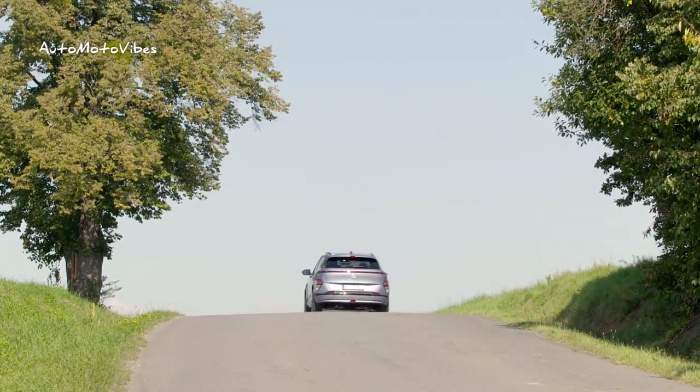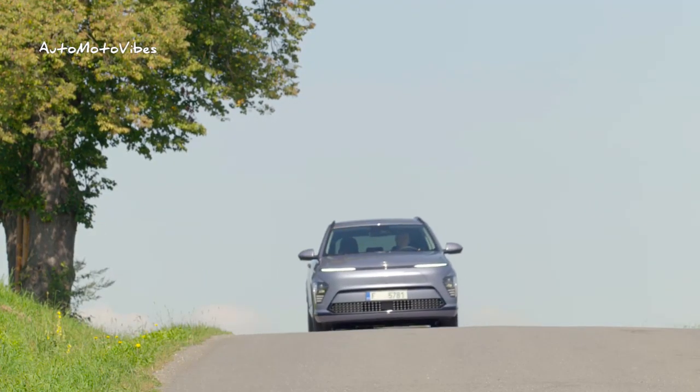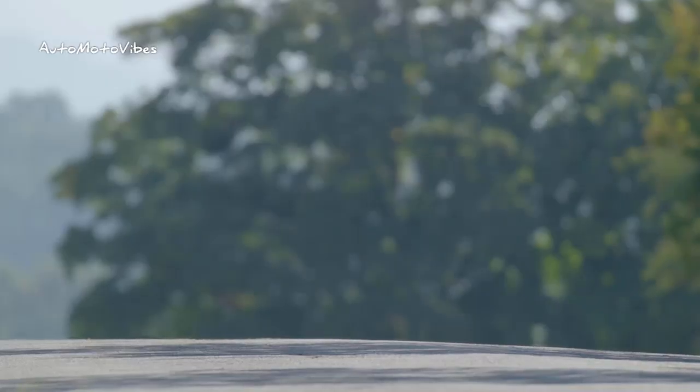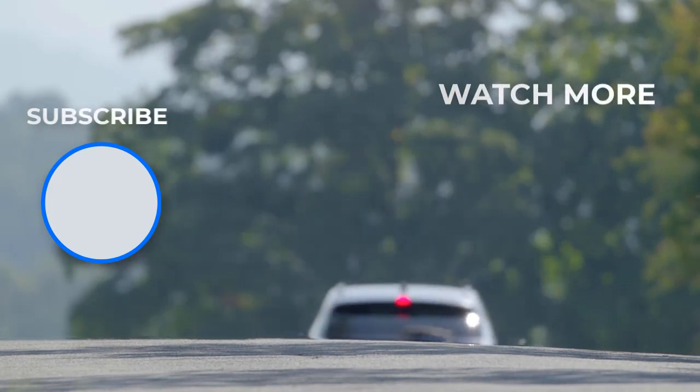Made in Europe for Europe, the EV variant of the updated model will be manufactured at the Hyundai Motor Manufacturing Czech plant or HMMC. Sitting between the Hyundai Bayon and Tucson, the all-new Kona will have bigger dimensions than the previous generation thanks to its K3 platform.